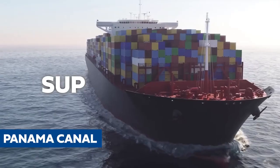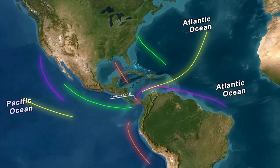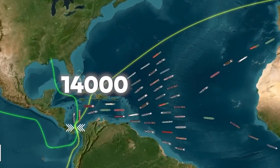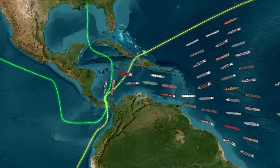The Panama Canal is like a super highway for ships that connects the Atlantic and Pacific Oceans across its 80-kilometer expanse. Every year, about 14,000 ships use it to travel between these two huge bodies of water.